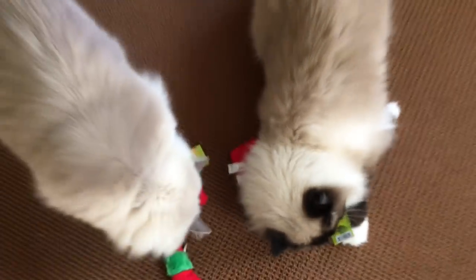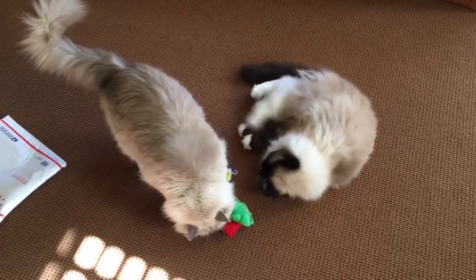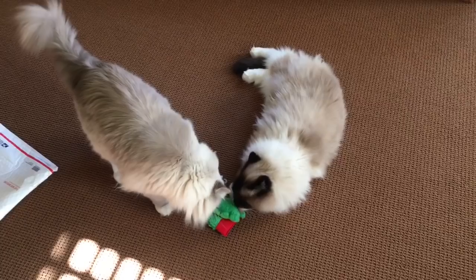Let's just watch these two get high. Get em! So they've got the candy cane, a Christmas tree, and a stocking, and I don't know which one — oh yeah.